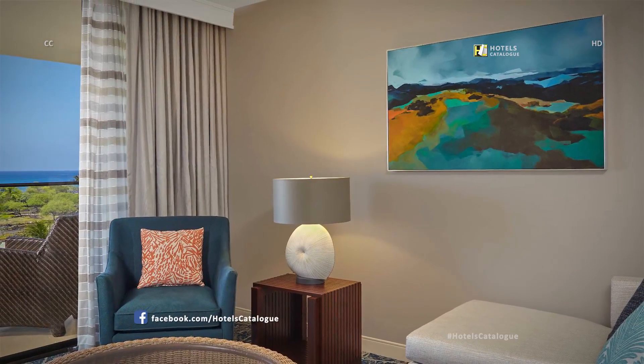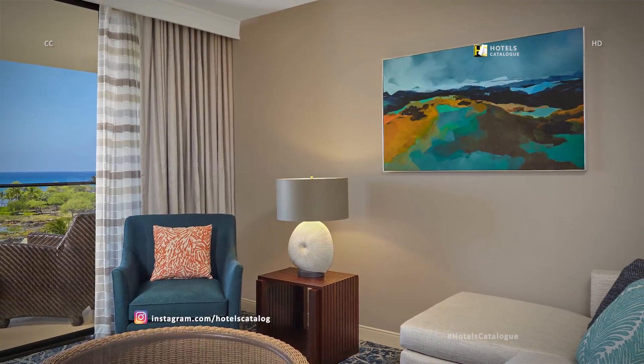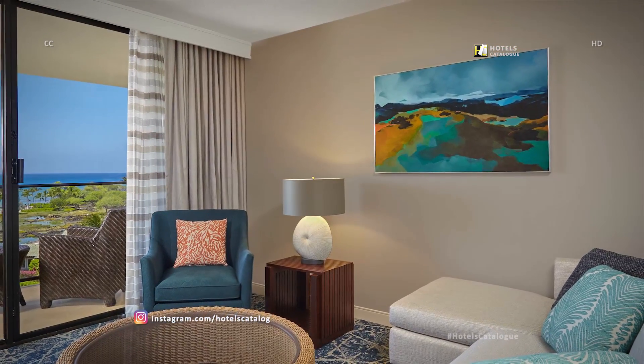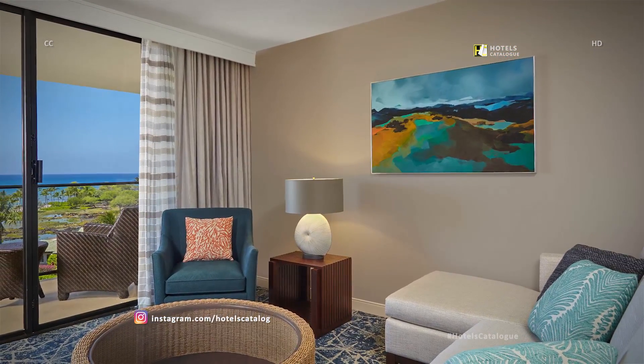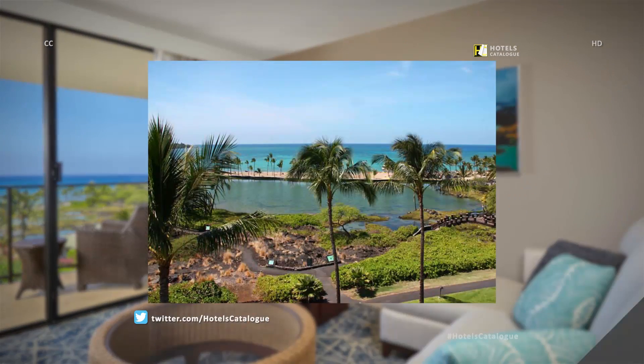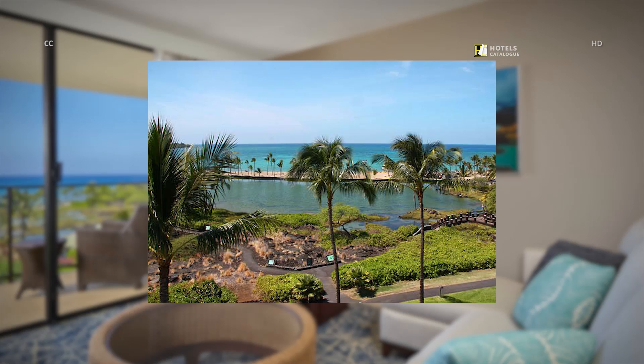Our newly renovated suites offer additional space and a modern interior with locally inspired accents and the latest in guest room technology. Indulge in luxury, comfort, and spectacular ocean views in our richly appointed spacious royal suite rooms at Marriott's Hawaii Spa Resorts, complete with unique décor, one-and-a-half bathrooms, half kitchen, large private lanai, and sitting areas.